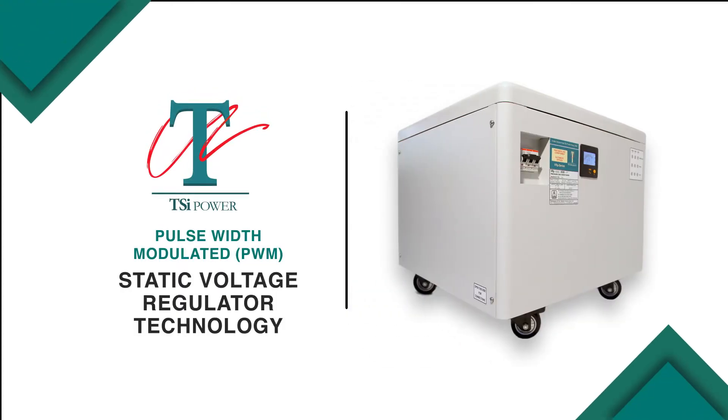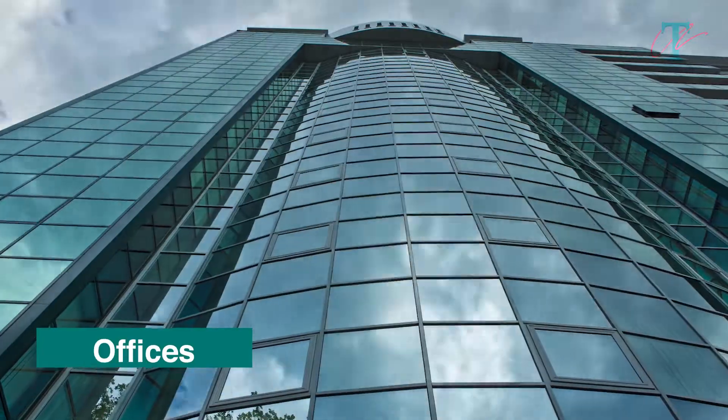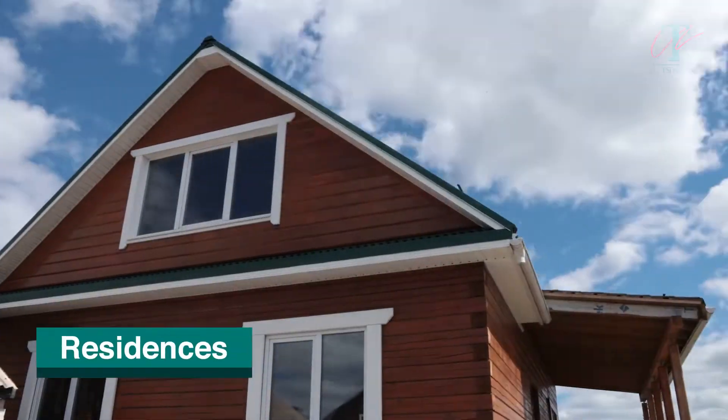This is a demonstration of TSI Static Voltage Regulator Technology. As you are all aware, electronics is rapidly replacing electrical devices in factories, offices, malls, and residences.